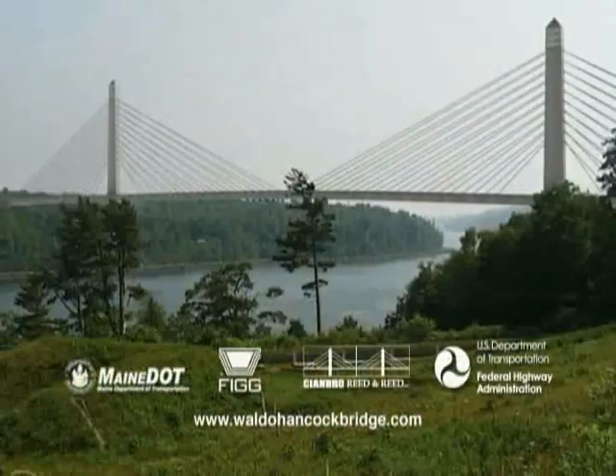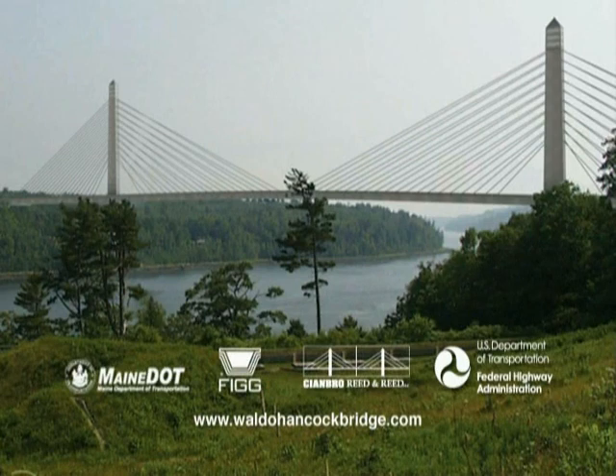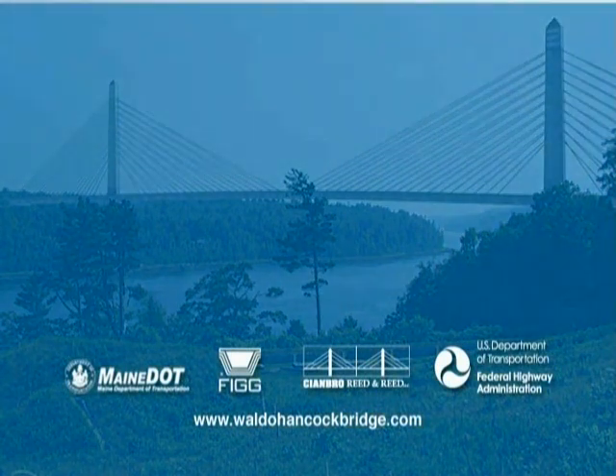To learn more about this amazing project, take a drive up Route 1 through the bridge site — there are no traffic delays. Or visit waldohancockbridge.com. It's a once-in-a-lifetime experience.